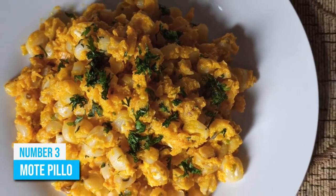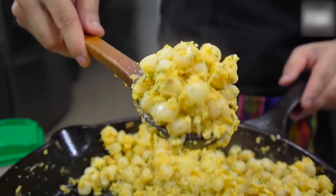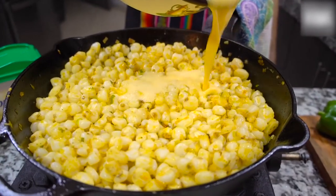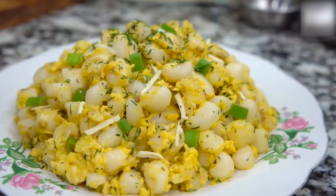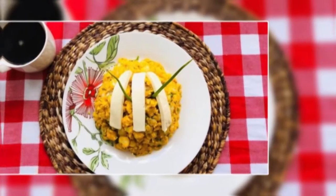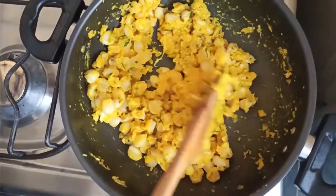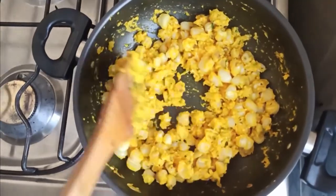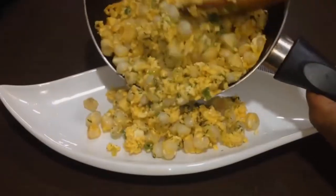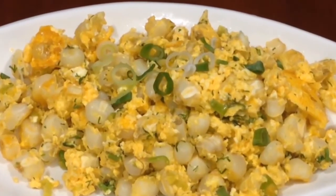Number 3: Mote Pillo. Mote Pillo is a traditional Ecuadorian dish consisting of hominy corn mixed with scrambled eggs and seasoned with various spices. It is usually eaten during breakfast, but it can be a side dish too. You would find it served with slices of fresh cheese and hot black coffee. This dish comes from the cool highlands of Ecuador, which is perfect as it warms you up from the inside. You can find Mote Pillo in every restaurant in Cuenca, as they consider this dish their specialty.